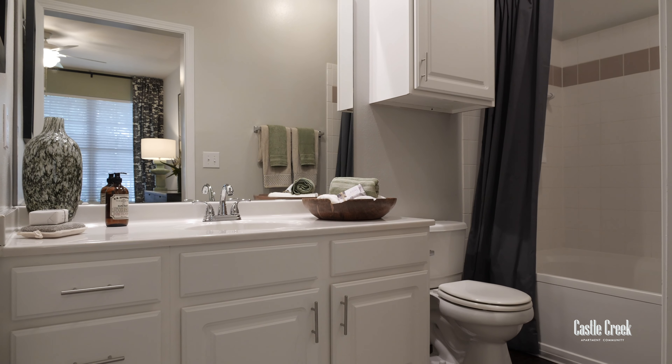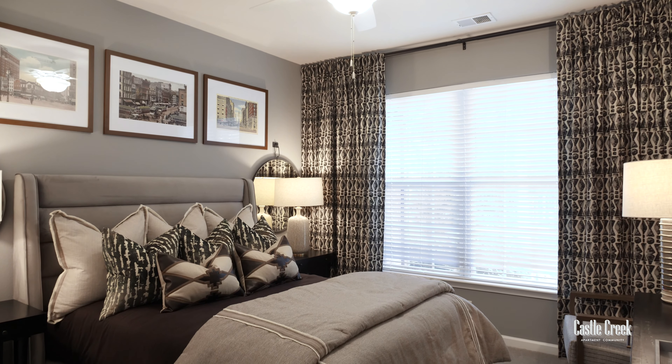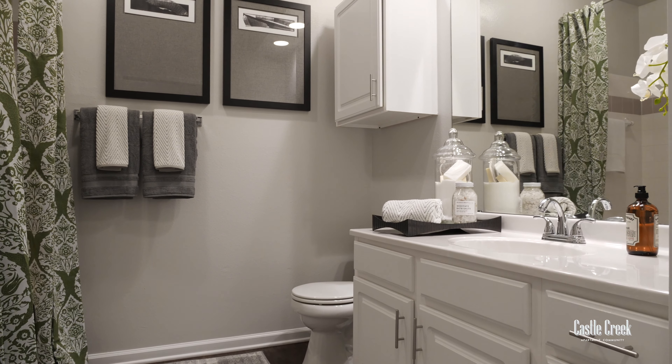Moving over to the other bedroom, you've got the same layout with a large window that brings in natural light and a spacious walk-in closet. The only exception is the bathroom is off the hall. And that's a quick look at our two-bed, two-bath. If you're looking to call Castle Creek your next home, call our leasing team — we'd love to have you.